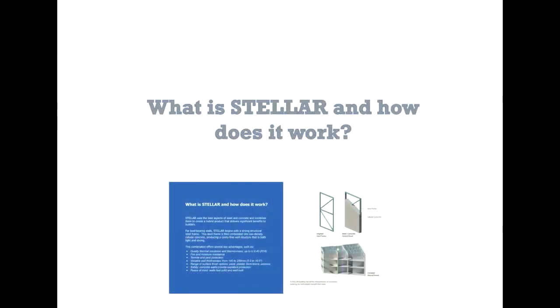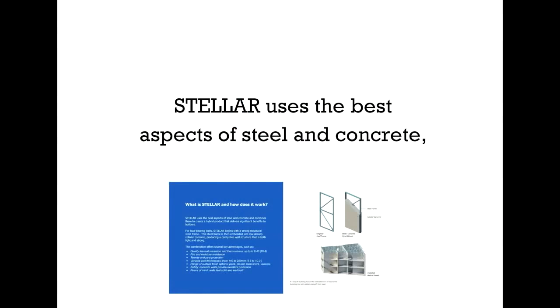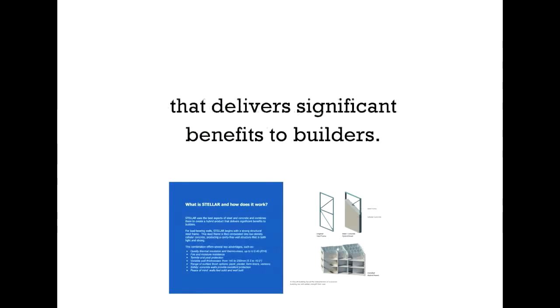What is Stellar and how does it work? Here we can see the original steel frame, the steel and concrete hybrid panel, and the installed hybrid panels pictured. Stellar uses the best aspects of steel and concrete, combines them, and creates a hybrid product that delivers significant benefits to builders.